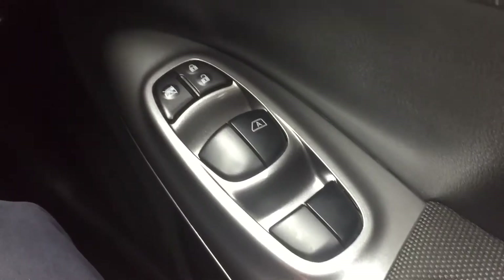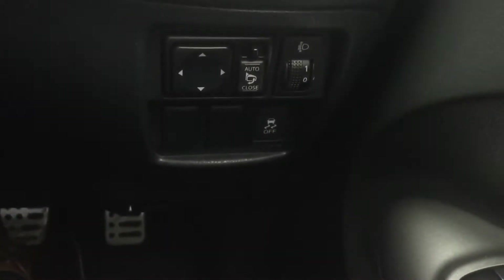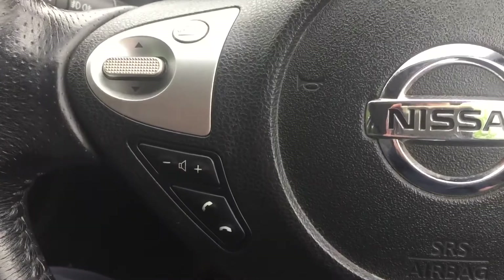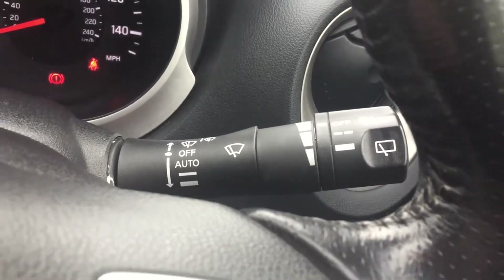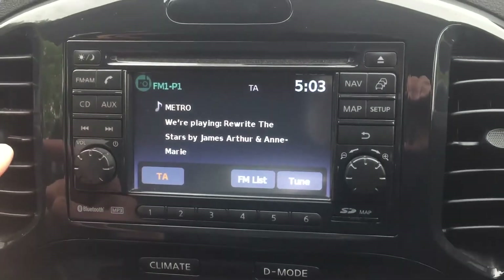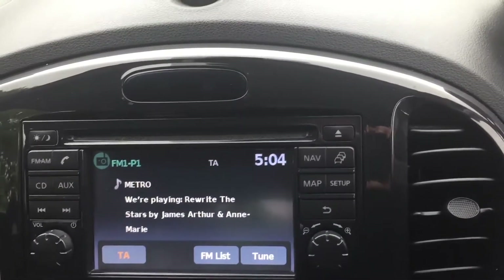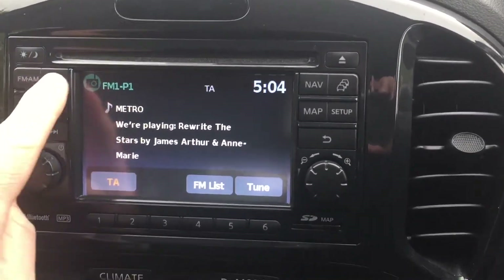Electric front and rear windows, electric mirrors, cruise control, Bluetooth connection, automatic lights, automatic wipers, satellite navigation, and AM/FM radio with CD player and Bluetooth connection.